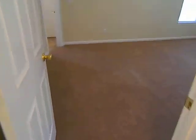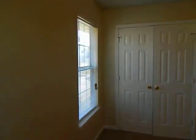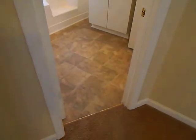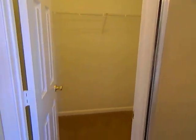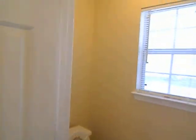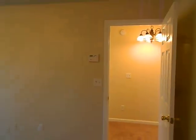Going into the master — it's a nice large master bedroom with a tray ceiling and fan light kit. Looking into the master bathroom, there's a garden tub, a separate shower, and another walk-in closet. The vanity includes a makeup desk.